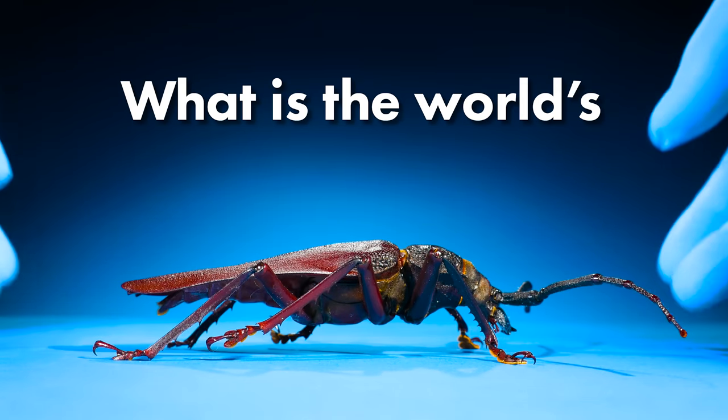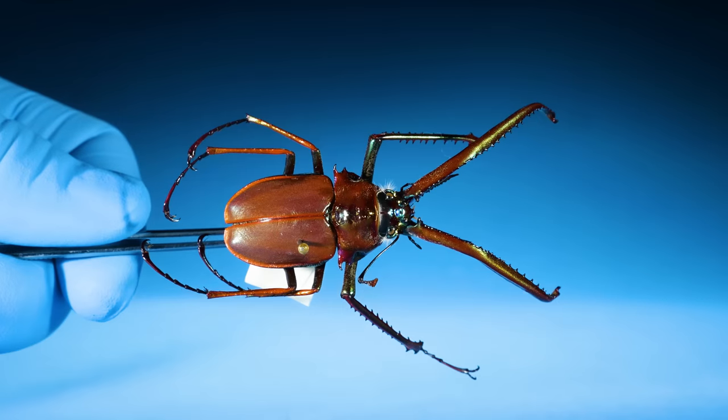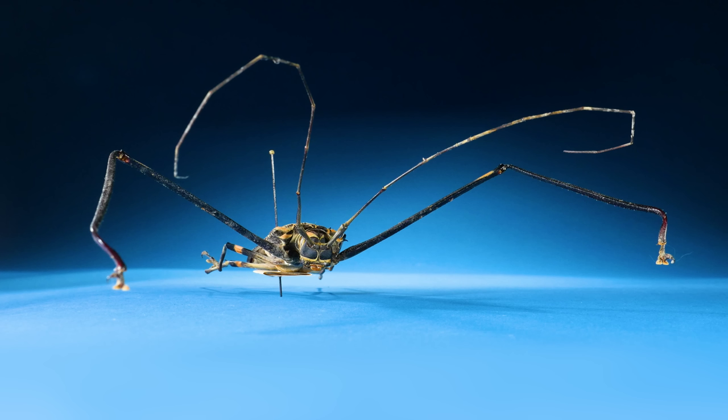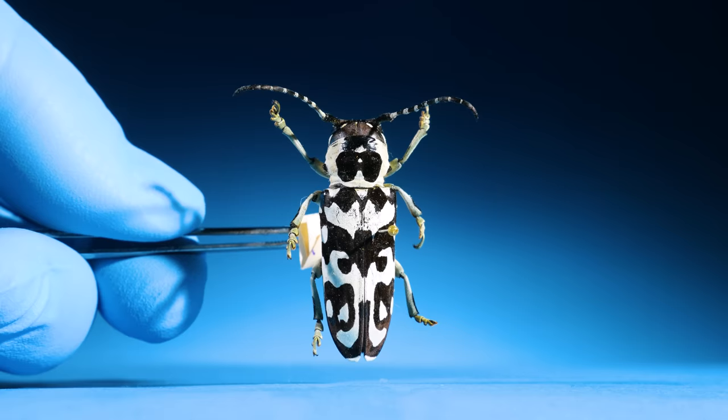What is the world's largest beetle? With so many giant beetles of so many different shapes, this question is a little tricky to answer. Let's begin with this one.